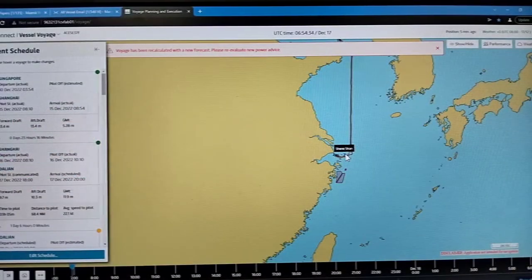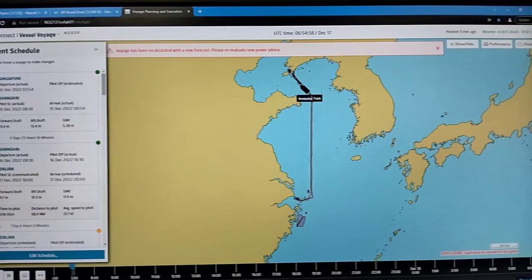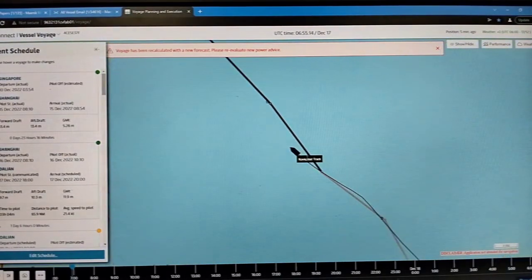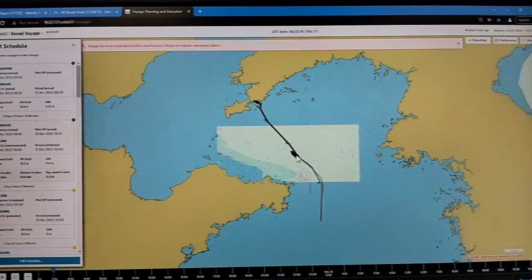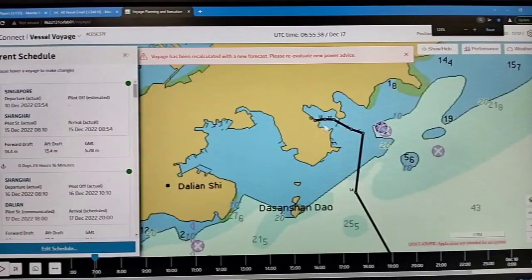Let me show you the current location of our vessel on the map. Our last port was Shanghai in China, the most busiest port in the world. Now we are heading to Dalian, China, which is more to the north. The day we departed Shanghai the temperature was around plus 16 to plus 15 degrees. But now at our current location, the outside temperature is minus 4 degrees Celsius and it's really snowing outside. Our arrival at Dalian is around 1900.